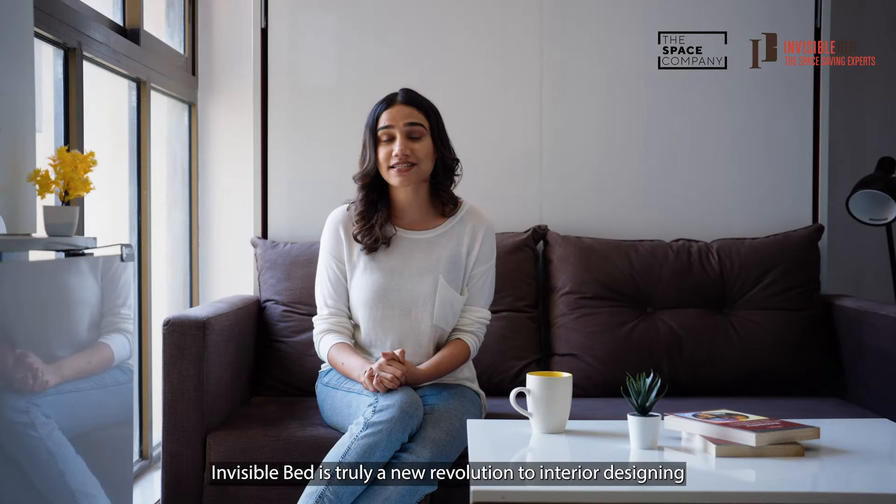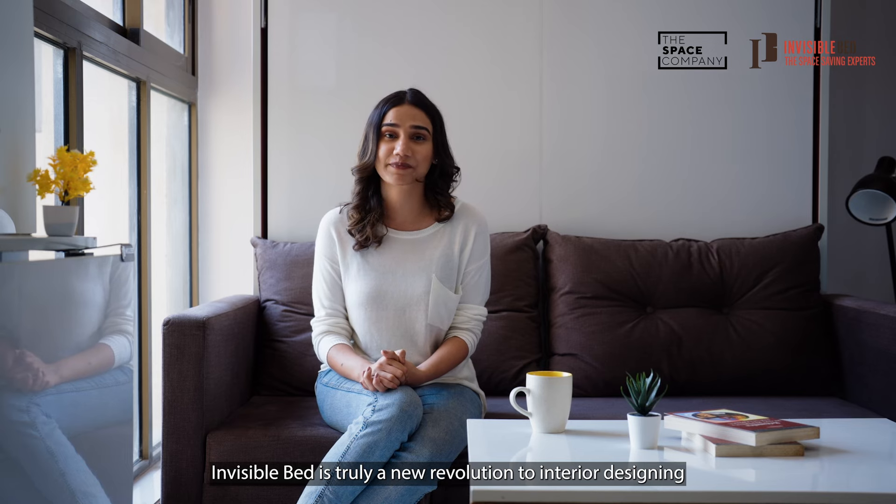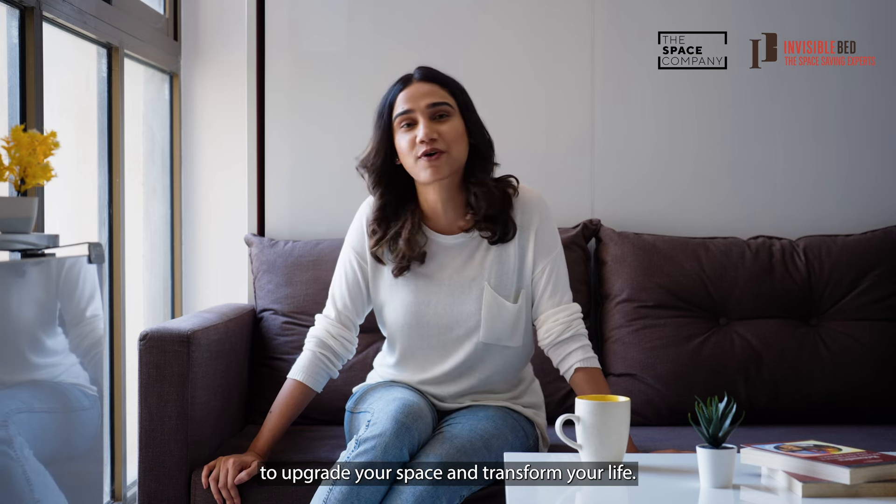Invisible Bed is truly a new revolution to interior designing. Visit invisiblebed.com today to upgrade your space and transform your life.